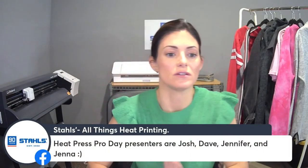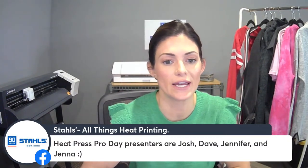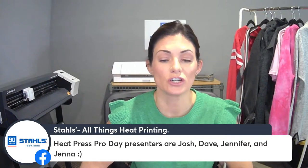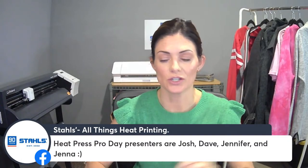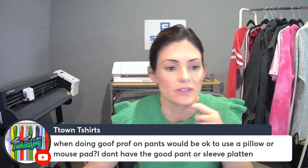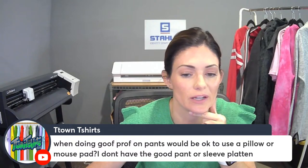The Heat Press Pro Day presenters are Josh, Dave, Jennifer, and Jenna. You will be able to see Jennifer Johnson presenting. Carly also posted the events link in the comments. When doing goof proof on pants — would it be okay to use a pillow or mouse pad, but I don't have the good hand or sleeve platen?